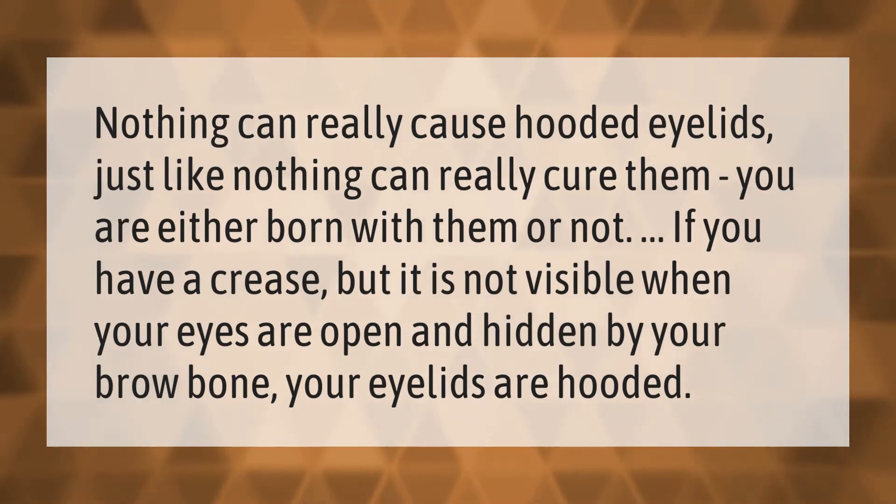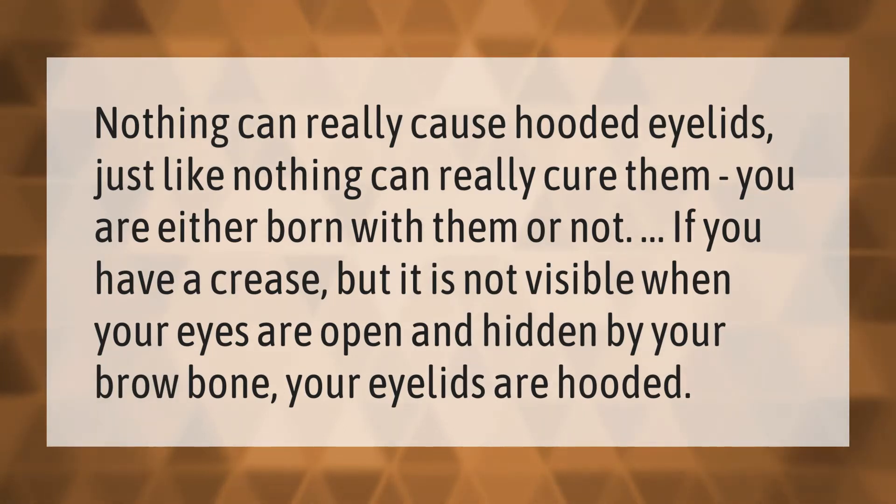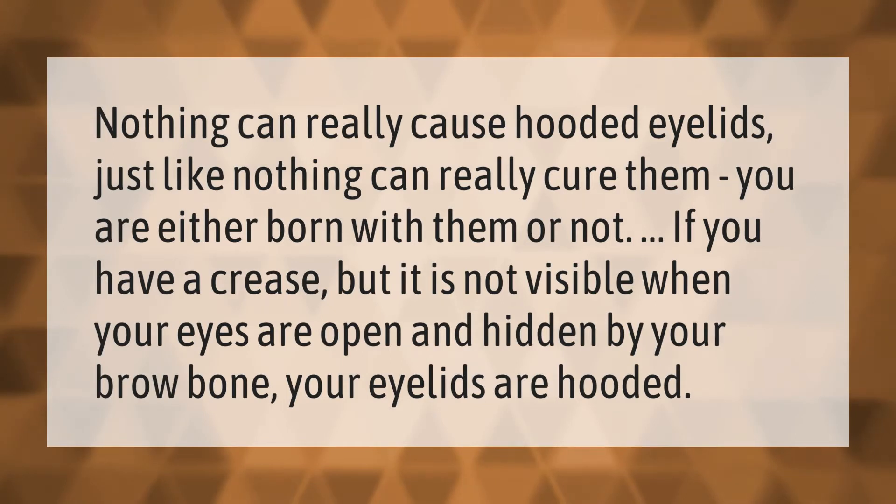Nothing can really cause hooded eyelids, just like nothing can really cure them — you are either born with them or not. If you have a crease but it is not visible when your eyes are open and hidden by your